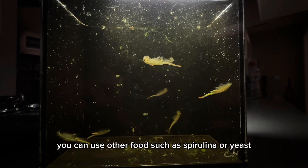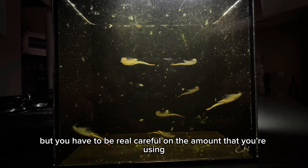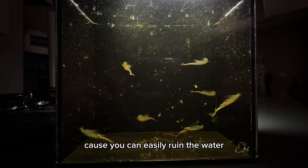You can use other foods such as spirulina or yeast, but you have to be really careful on the amount that you're using because you can easily ruin the water.